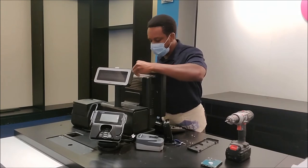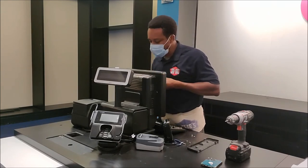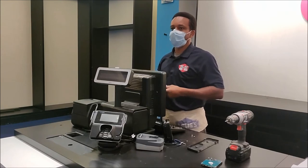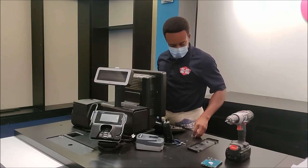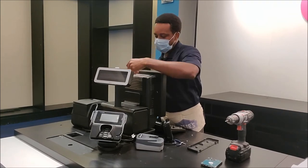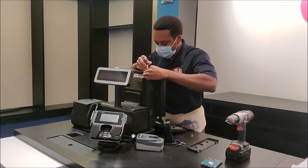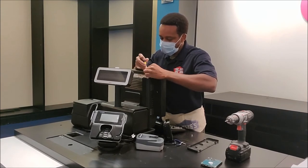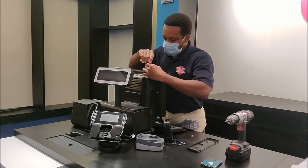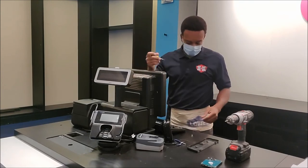Sometimes it doesn't even matter what kind of computer you need — like I said, you're going to pay for that customer service, that's what you're going to be paying for in the long run. And another thing: with those Dells and HPs, once that warranty runs out within that first year, you're pretty much looking for somebody to repair it, or you're trying to learn how to keep it up yourself. So it really doesn't matter which one you buy.